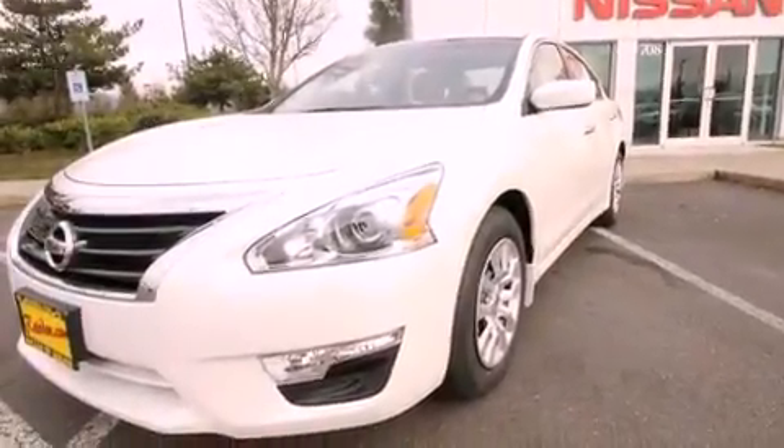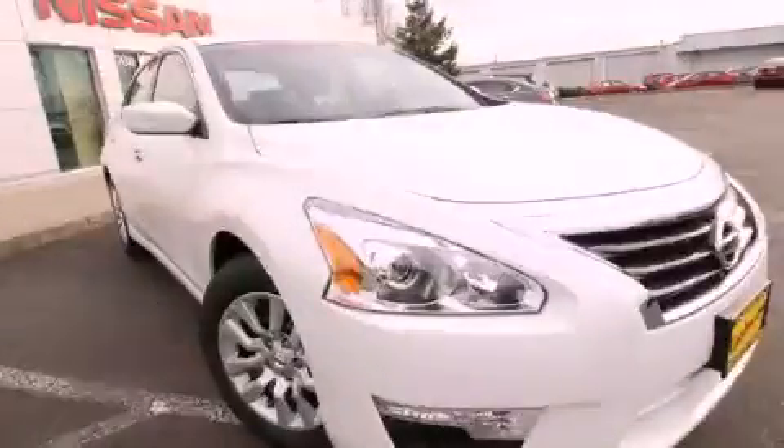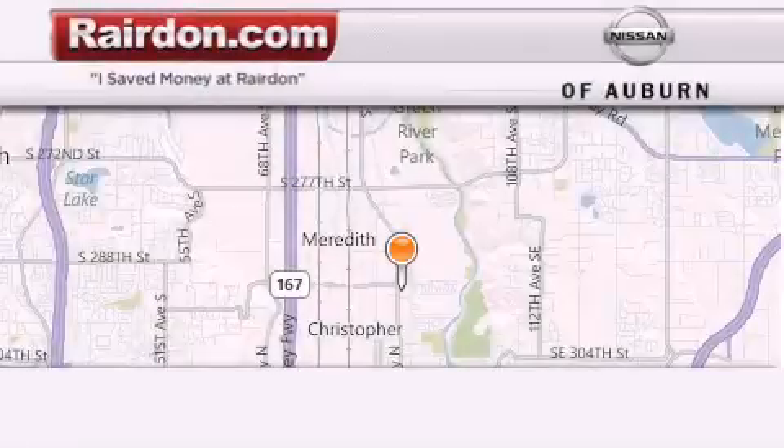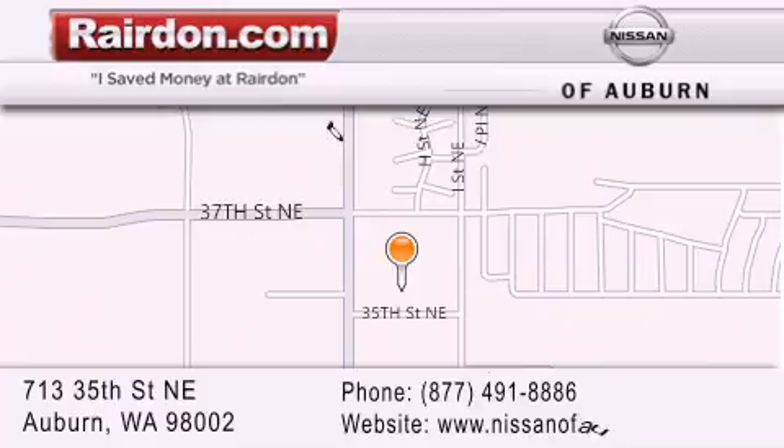Contact us today and schedule your opportunity to see this vehicle in person. Thank you for considering Raritan Nissan of Auburn for your next new or pre-owned vehicle. For additional information please visit our website, give us a call or stop by our dealership.